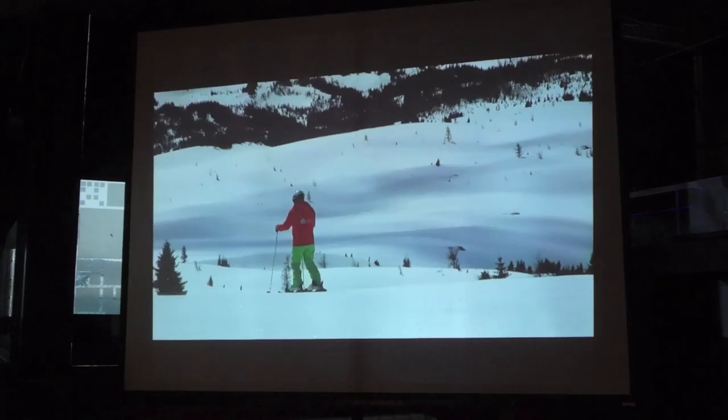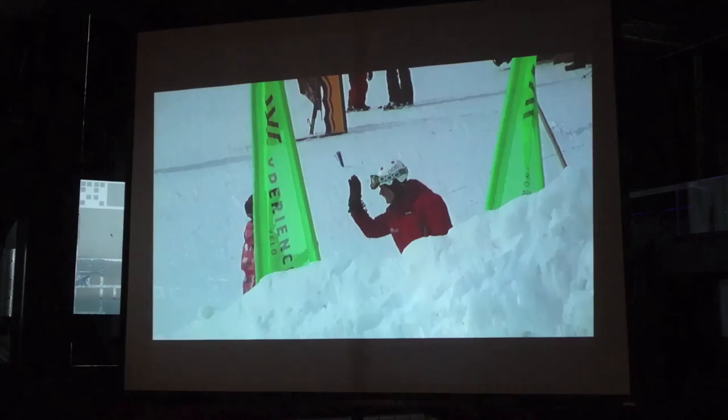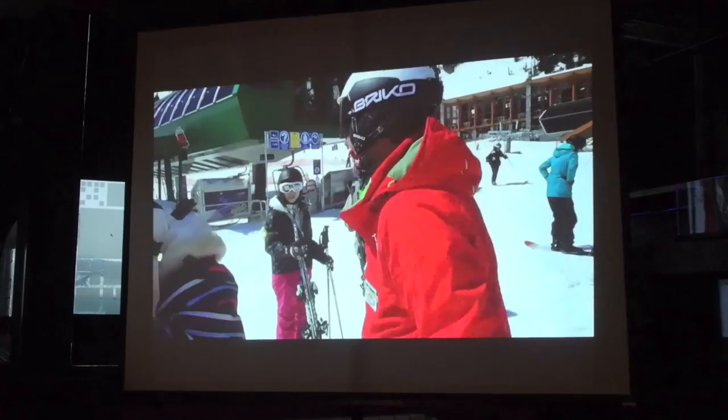Learning to ski explores a dynamic new environment. It is a fun activity and doesn't have to be perfect to be exciting. Discover skiing — the gliding experience.